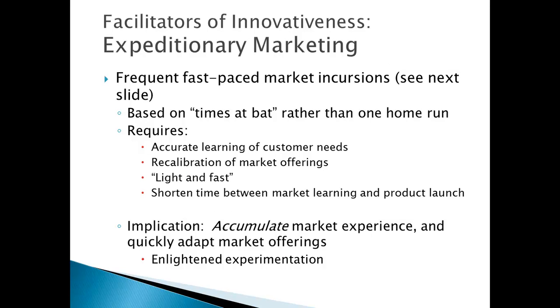Expeditionary marketing is a term not used so much anymore; the term now in favor is called the Lean Startup. The Lean Startup is a book based on the idea of agility — the word lean often means agile. Being agile means entering the market with the idea of not being perfect, but making many quick entries in order to learn, get market feedback, test hypotheses about what customers want, how competitors will react, and keep refining and moving forward.